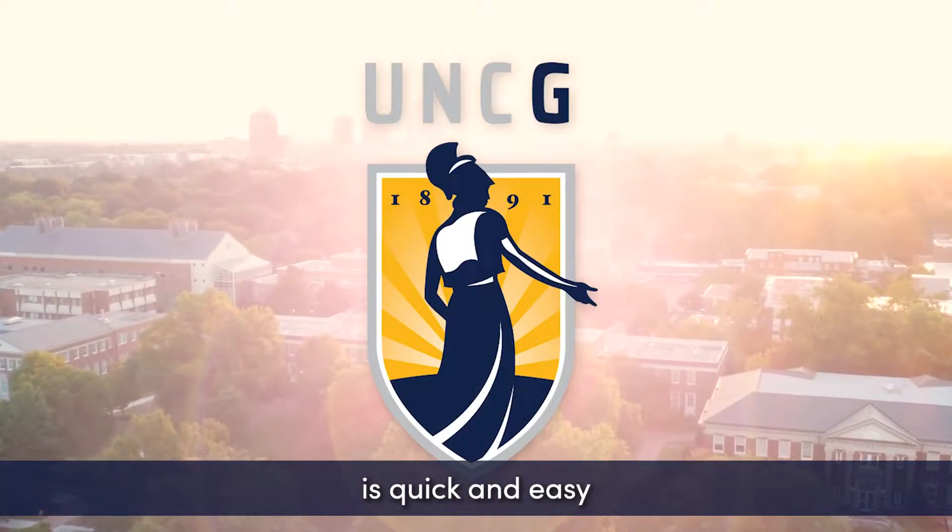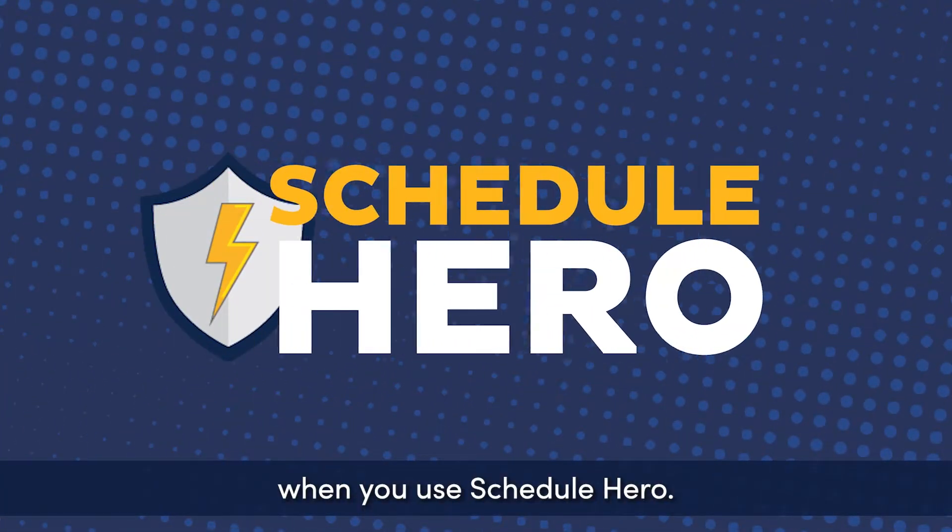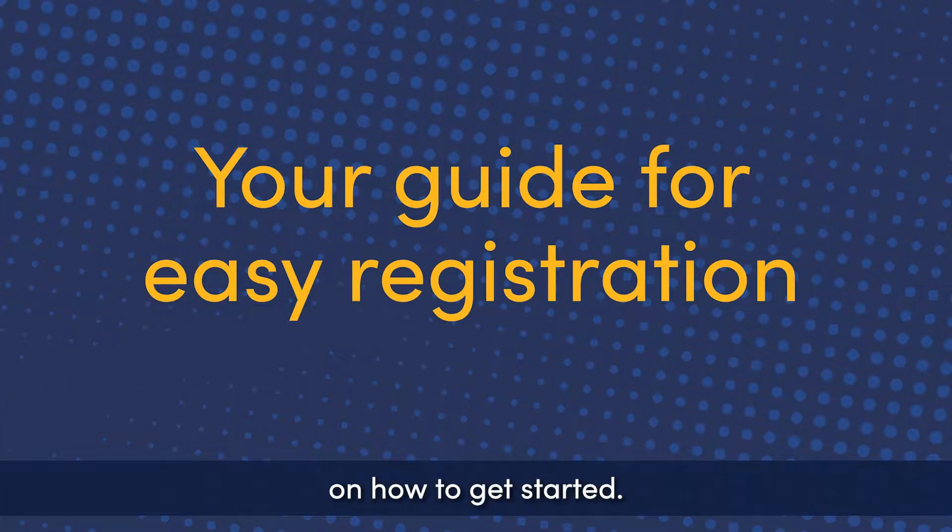Registering for classes is quick and easy when you use ScheduleHero. Here's a quick tutorial on how to get started.